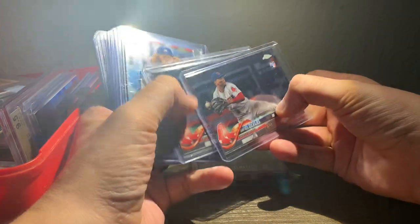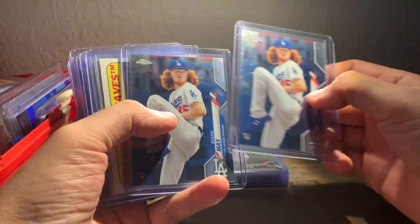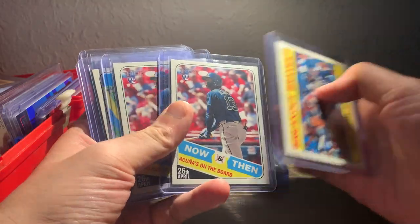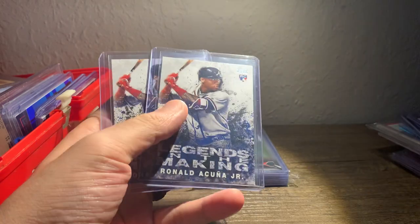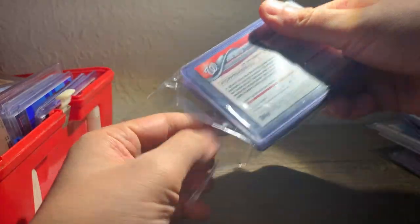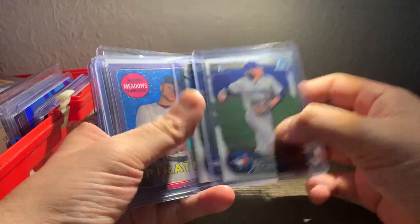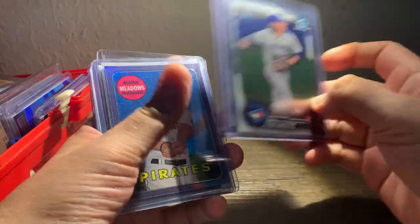It came with a couple of Devers Update Chromes, Dustin Mays out of 2020 Topps Chrome, Freddie Freeman, Acuna Jr. out of Heritage, some more Acunas, the Acuna Rookie Debut, and a couple of Acunas Legends of the Making out of 2018 Topps Update. And then this stack came with it — got a couple of Boba Shettes, really nice looking bows. I'm pretty sure one of these will gem; the other is probably a nine. It's a good stack.